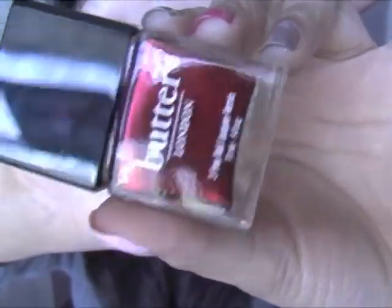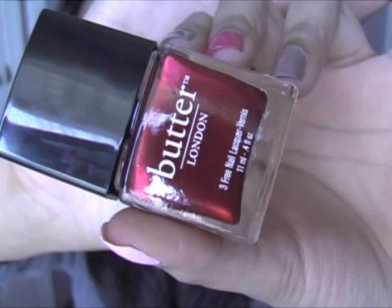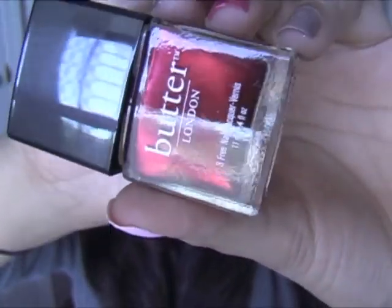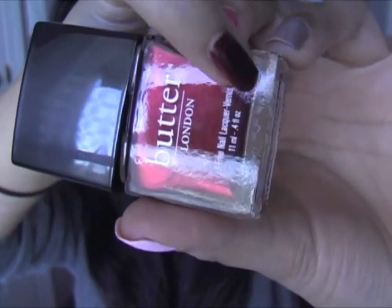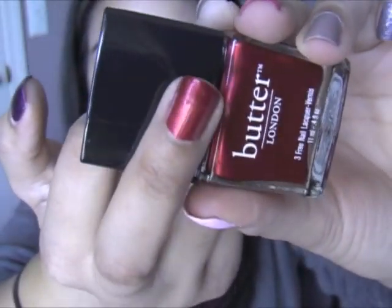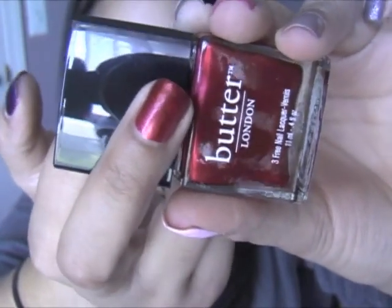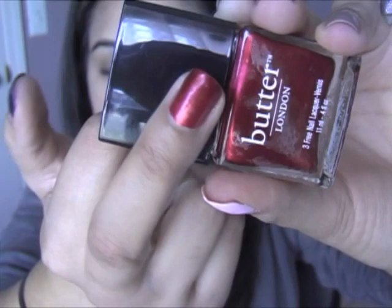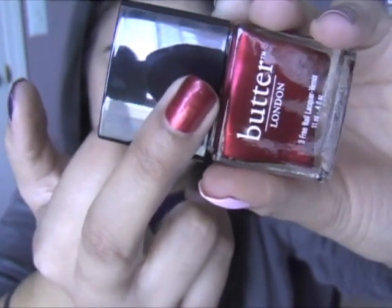The next one I got is Knees Up. It's not exactly a red — it's like a muddy red, very sultry. You can see how it gets black in the corners, and that's exactly how it looks on my nails too. In different lights it kind of looks dark in one corner. I really like this color, especially for the winter.